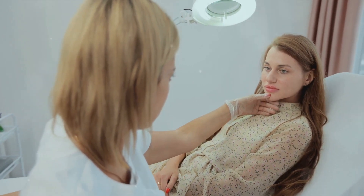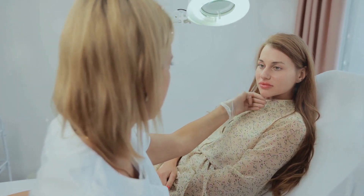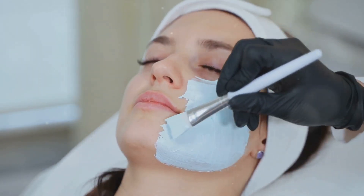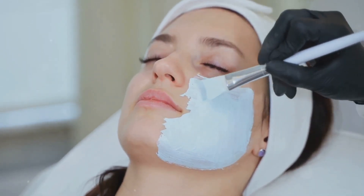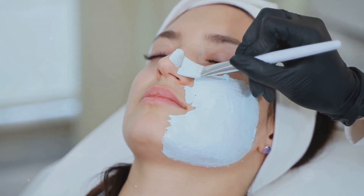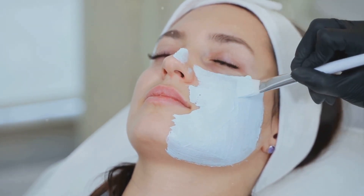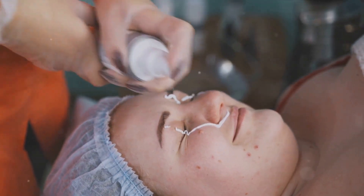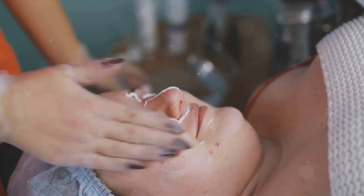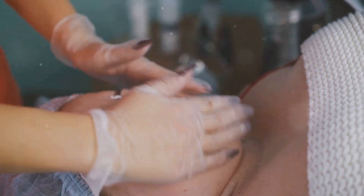They can recommend specific treatments or changes to your medication to help manage the condition. And what about hyperpigmentation caused by inflammation or skin injuries? This is often seen in conditions like acne or eczema. Here, the best defense is a good offense — addressing the underlying skin condition with the right skincare routine can help prevent hyperpigmentation from occurring in the first place.